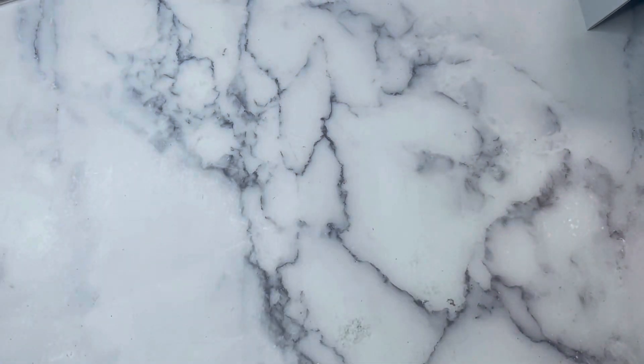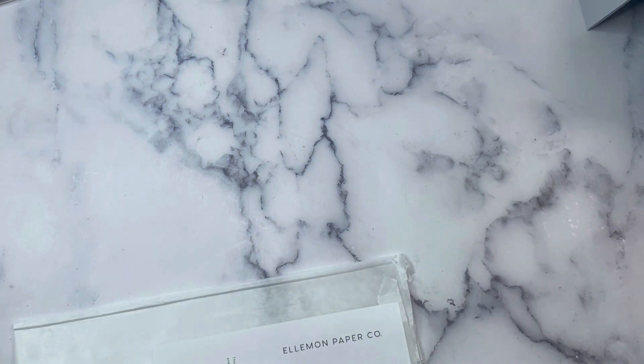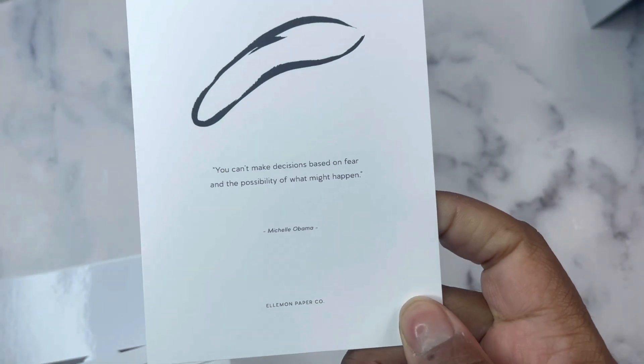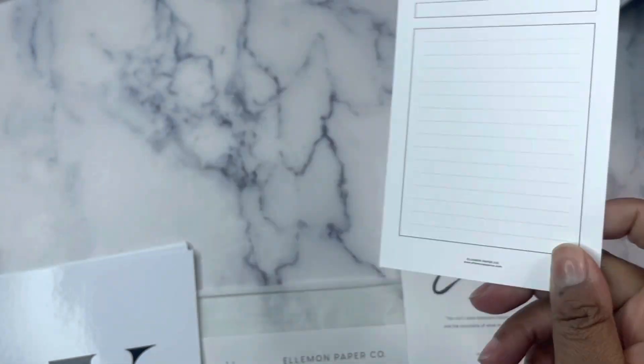Our next order is from Elamon Paper Co. I ordered a dashboard for my word of the year. Here are her freebies: 'You can't make decisions based on fear and the possibility of what might happen' — Michelle Obama. And then a blank card you could use for journaling, affirmation, or whatever you choose. These are like a glossy type material.